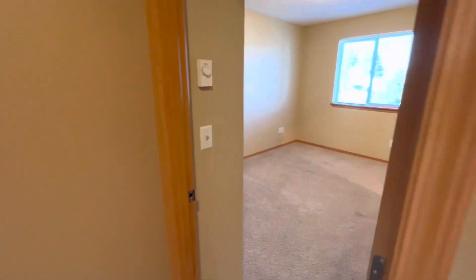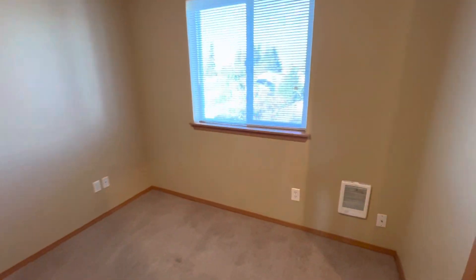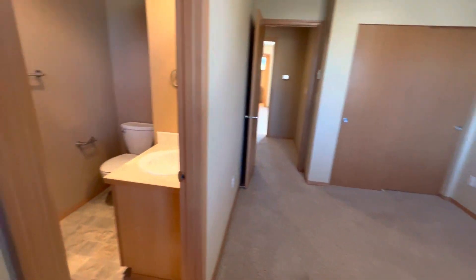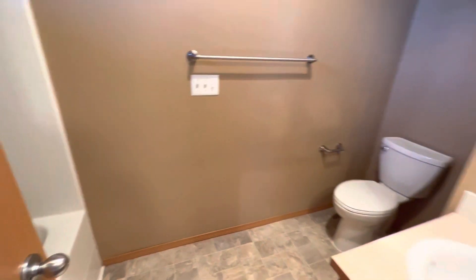We'll look at the bedroom in the back first. This is the smaller bedroom and it does have an attached full bathroom with a tub-shower combo behind the door, toilet, and sink.